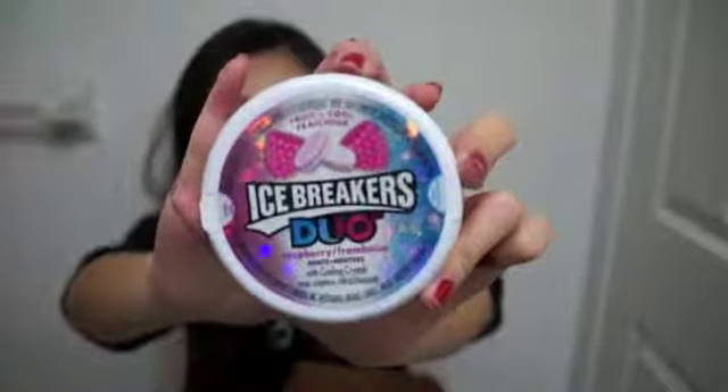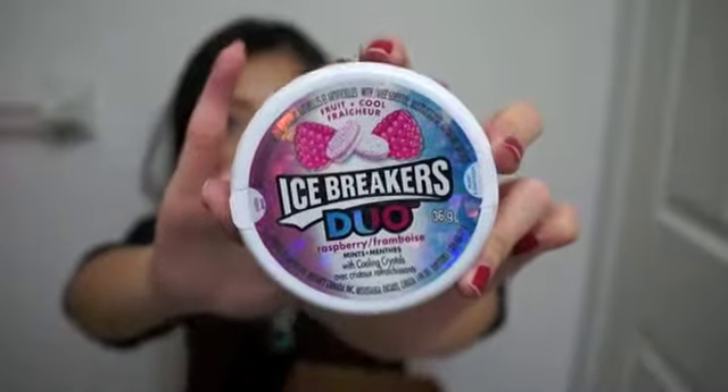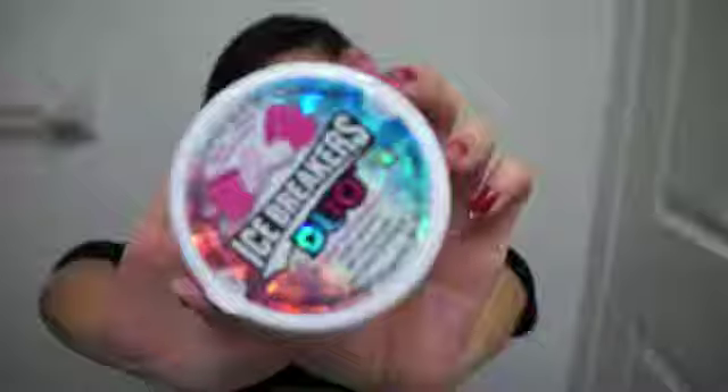The first thing I got is a pack of Icebreaker Duo in the flavor raspberry. Because I wear braces, I try not to eat gum and I usually buy Tic Tacs, but now I have the Icebreaker to try. I have never tried Icebreaker before and the size is perfect — I can just pop it into my purse.